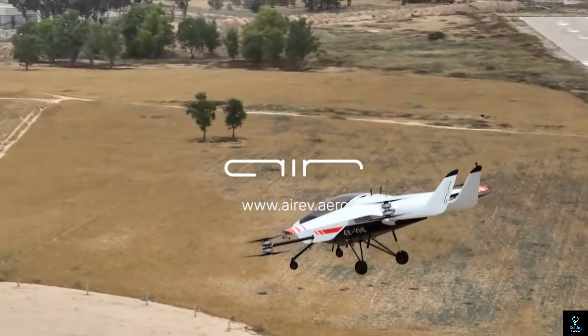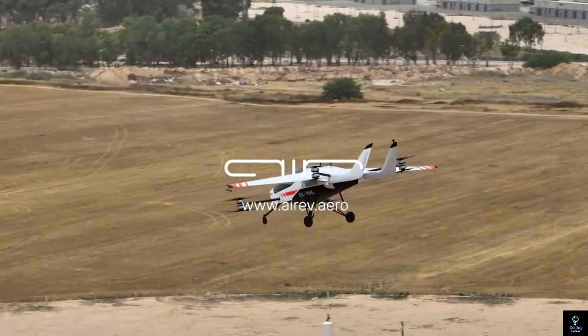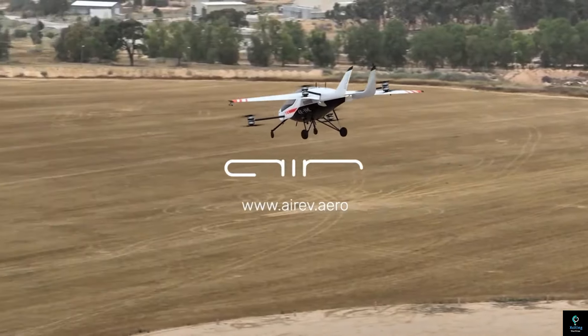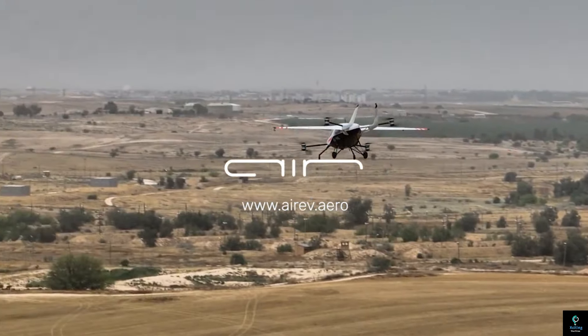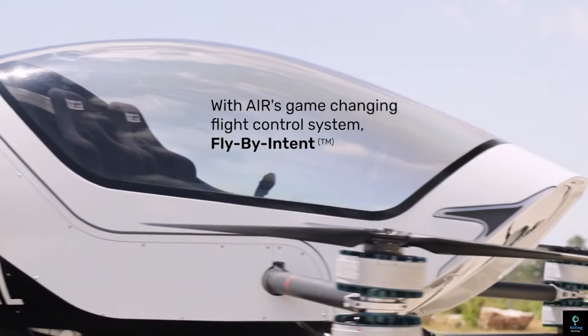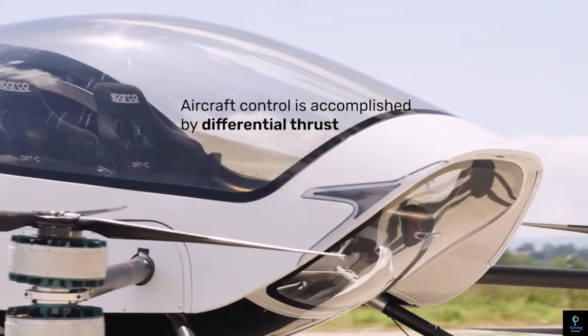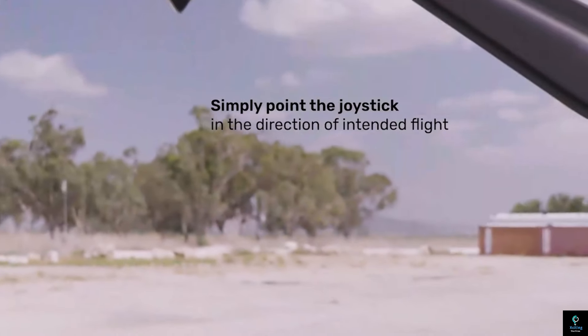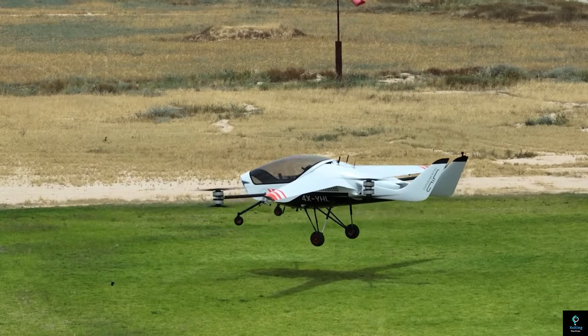With a range of around 110 miles (177 kilometers) on a single charge, its vertical takeoff and landing capabilities allow it to operate from almost any location, making it ideal for urban environments. The Air One aims to make personal air mobility accessible, blending innovation, safety, and sustainability into a futuristic flying experience.